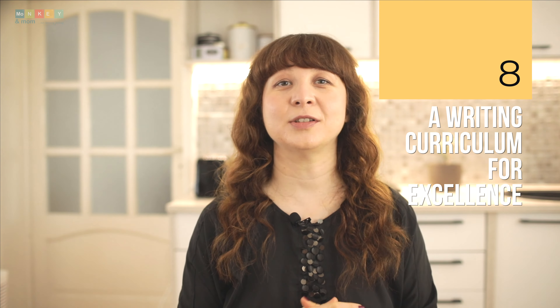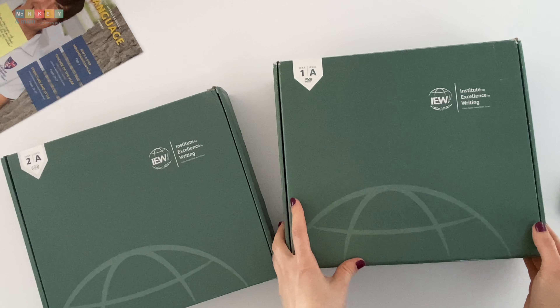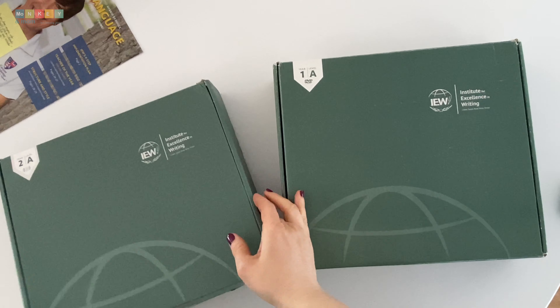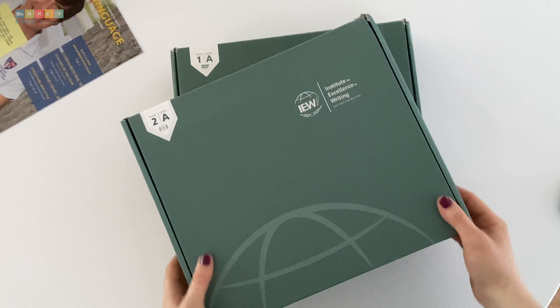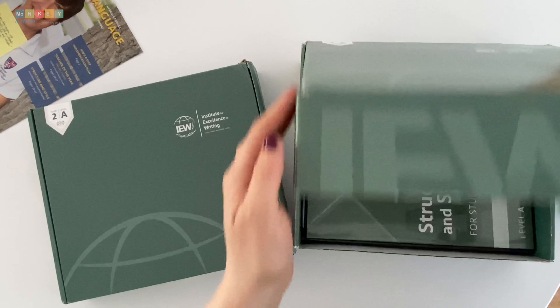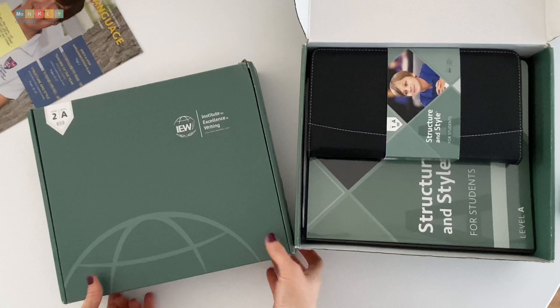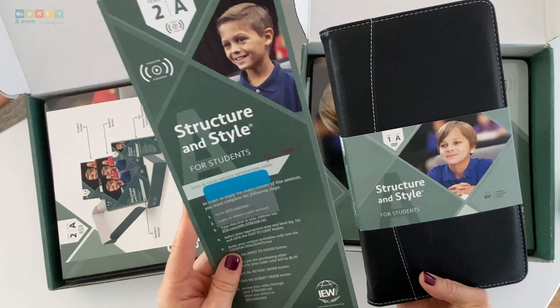Number eight: a writing curriculum for excellence. When I think about Structure and Style for Students, one word jumps out at me: quality. From the moment I got my hands on this curriculum, I knew I was in for something special. The materials are carefully crafted, featuring a cohesive layout throughout the program. What truly sets this curriculum apart is its comprehensive approach to writing. While other programs may fall short in certain areas, Structure and Style for Students covers all the bases, leaving no stone unturned.